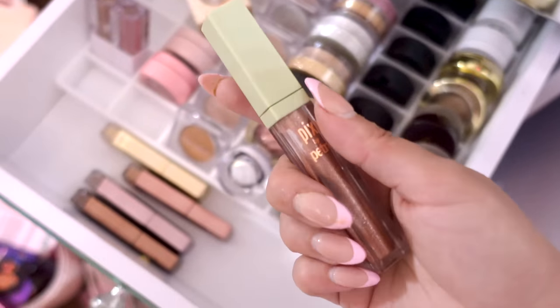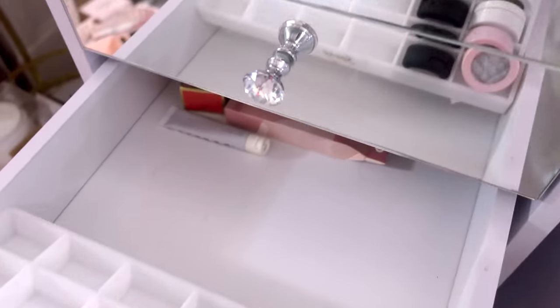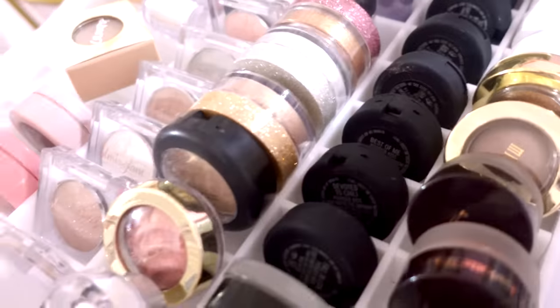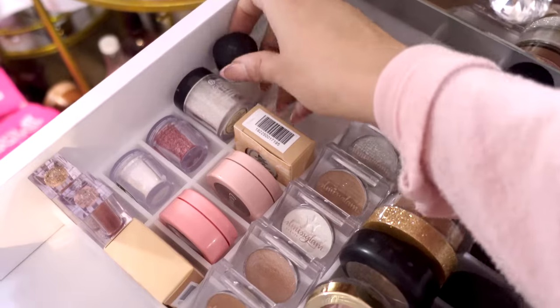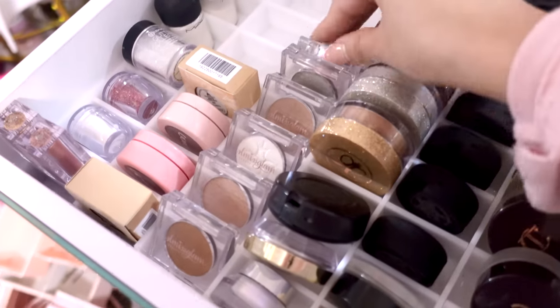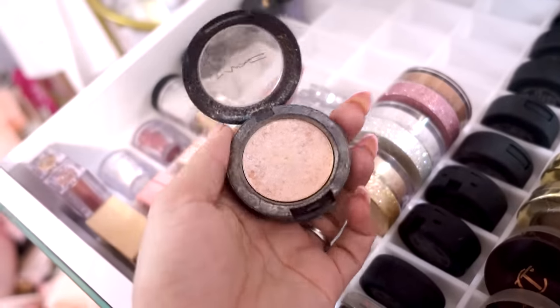We have a Jason Wu one, a Makeup Revolution one that's stunning. I'm going to declutter this Profusion glitter eyeliner — it's extremely dried out, you can even see how it's cracked inside. This Pixie one is also dried out — these are amazing but I've had it way too long. We have some MAC glitters, these Anastasia single eyeshadows, SL Miss Glam ones. I'm going to declutter this MAC light touch pressed pigment because it's expired. Here's a Tarte gel eyeliner — checking if it's dried out — it's not, so we're keeping this.